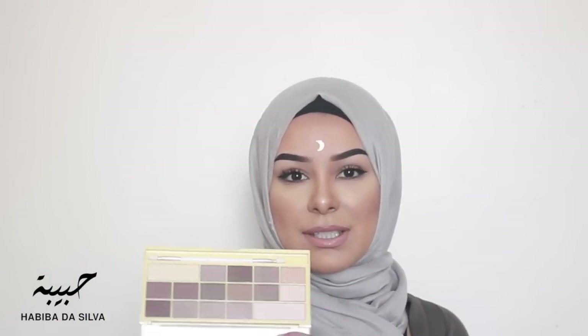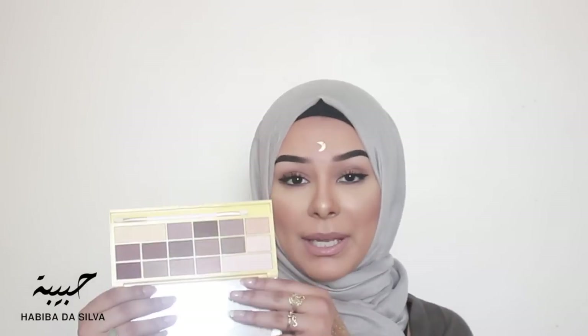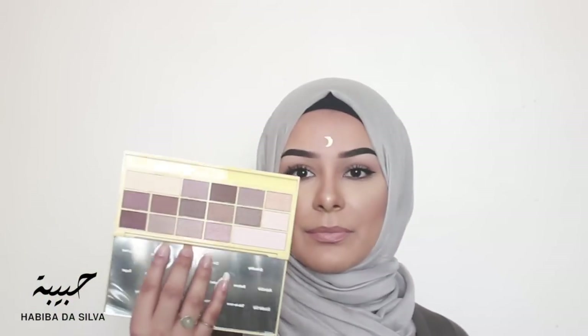This one is by I Heart Makeup. I have the darker version of this palette which you may have seen in my makeup tutorials. These eyeshadows just look beautiful and this is also under ten pounds. Look how gorgeous that is — and another sponge brush which I'm going to throw away, but the eyeshadows look amazing. They're really pigmented — I just touched this brown and look at the payoff.